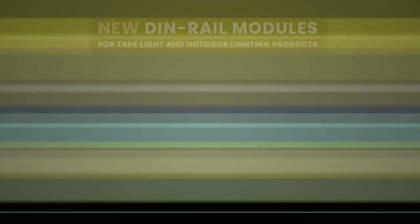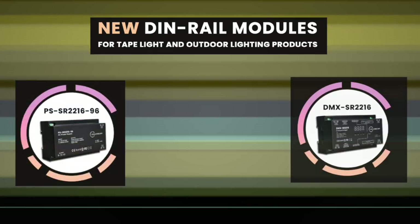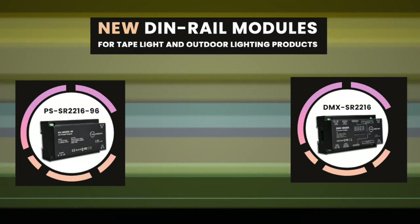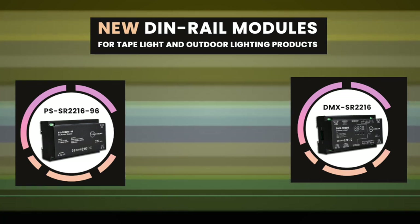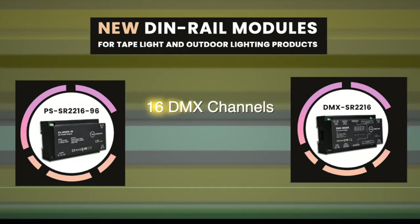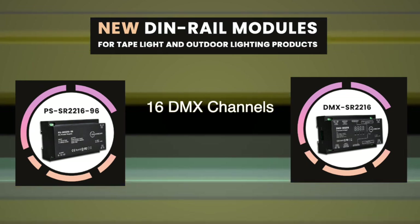We've also upgraded our tape lighting infrastructure. Our new power supplies and DMX controllers now share the same form factor as our DIN rail modules for recessed lighting. The controller has transitioned from 4 to 16 channels, which allows for multiple tape segments of different lengths to be independently controlled in both color and dimming.